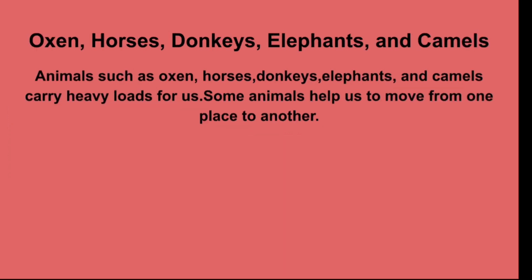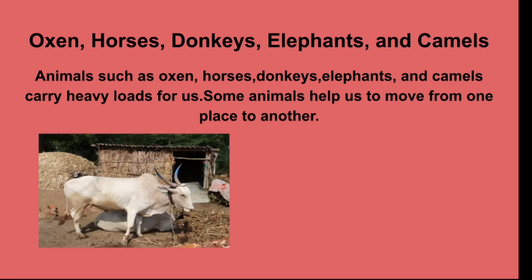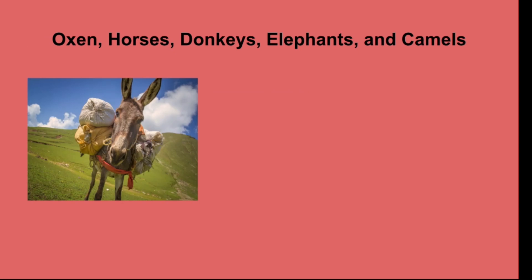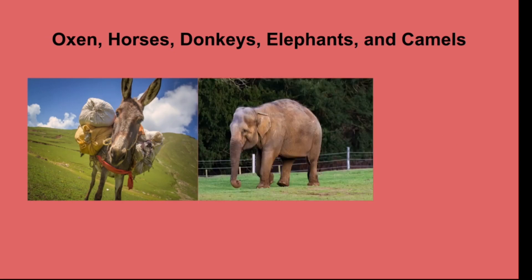Animals such as oxen, horses, donkeys, elephants, and camels carry heavy loads for us. Some animals also help us to move from one place to another.